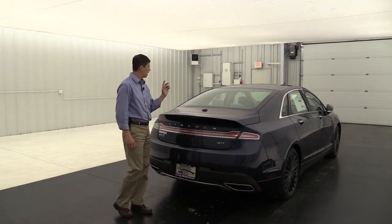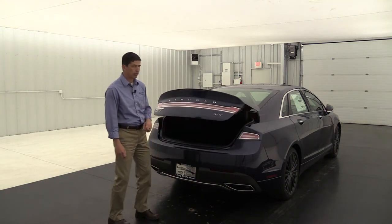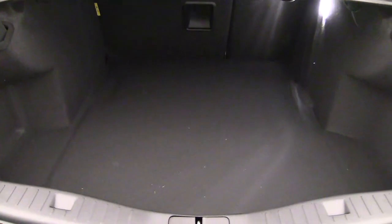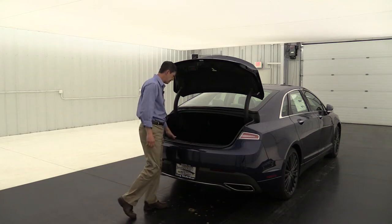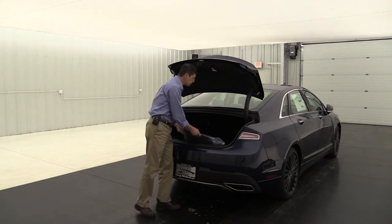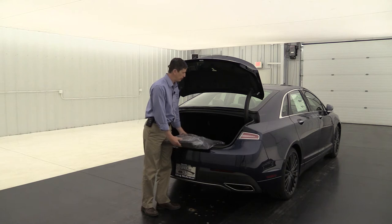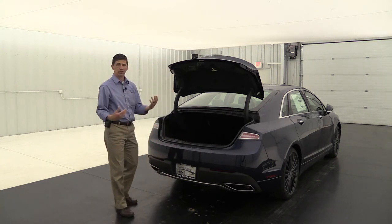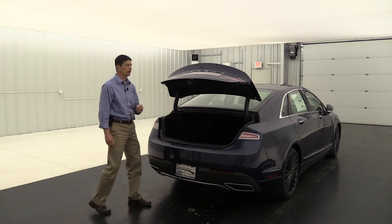It has a power liftgate with a button on the dash, and pressing the key fob twice will open it as well. Inside the trunk it's very spacious with lots of room, and you even have a 60/40 split rear bench seat so you can fold the seat down for extra cargo room. Stored in the trunk are the floor mats for the first and second row footwells with Lincoln embroidering, as well as the front tag bracket — ordered with all their vehicles — so you can put a custom front tag on free of charge.